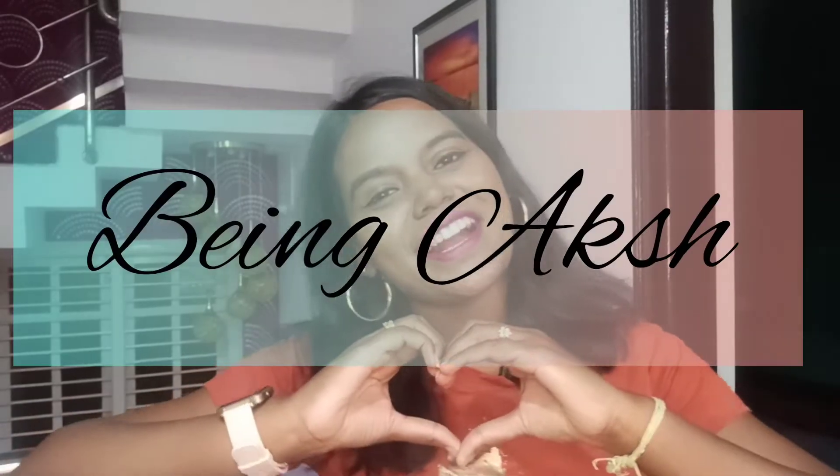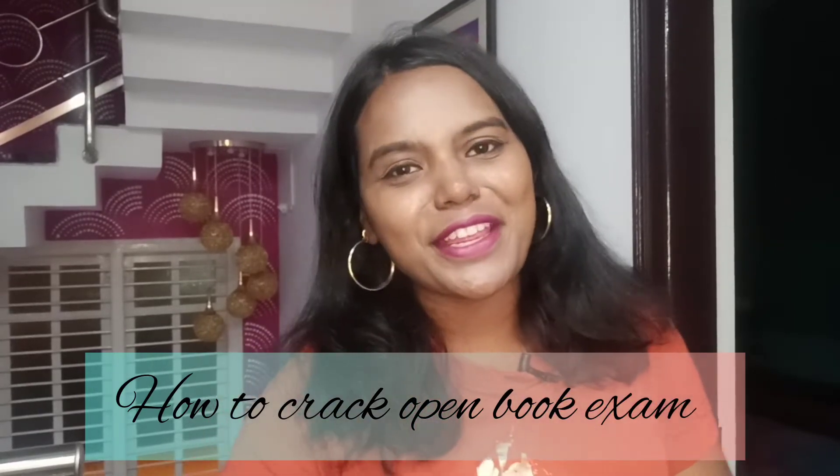Hi, hello everyone, how are you all doing? This is Akshita Shetty and you're watching Being Aksh. Today's topic is all about how to crack open book examinations. Exams are not just about testing your memory power or how much you can recall or present on paper — it's about how well you can analyze a situation even if the textbook is right in front of you.